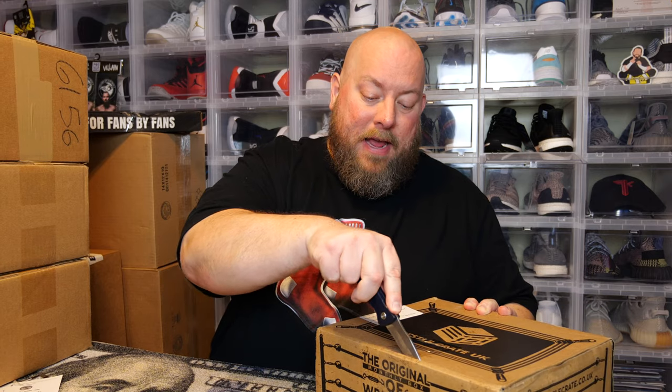On the website, WrestleCrate is the original monthly box of wrestling goodies — they send the best hand-picked wrestling goodies to your door every month. They have two plans starting at £11.99 a month plus shipping, or a more expensive one with more goodies in it for £21.99 a month. Let's crack this thing open and see what's in this WrestleCrate UK box.